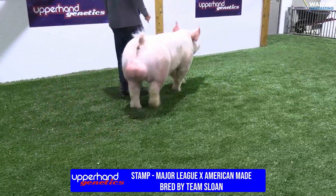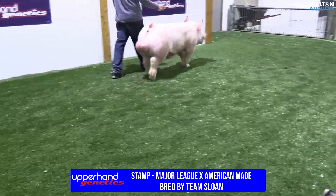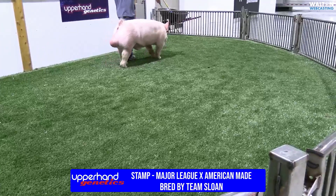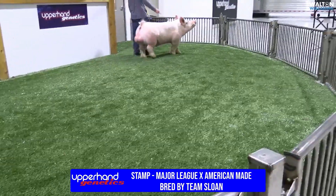This hog has always looked like this — awesome-headed, shapely, square, heavy-structured, the right proportions for that kind of look. This is Stamped, major league American-made.